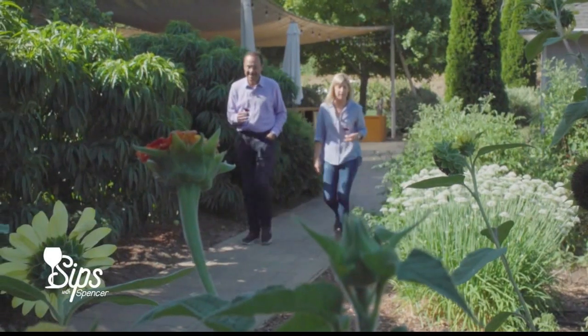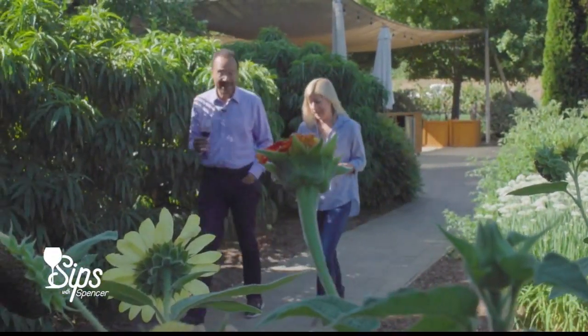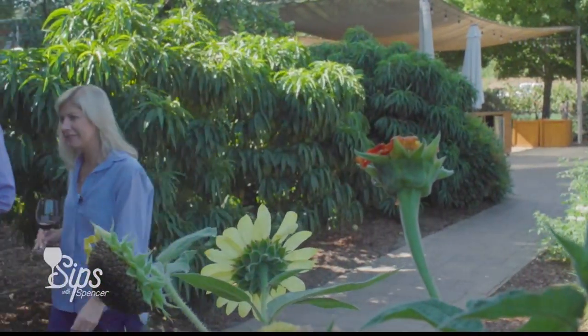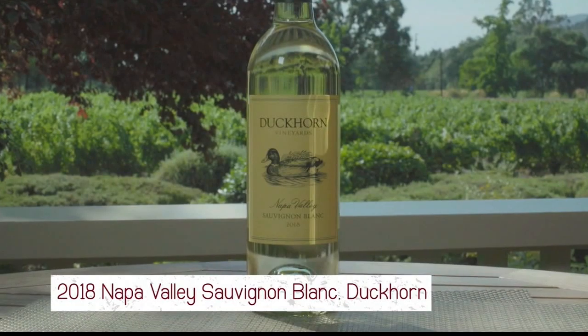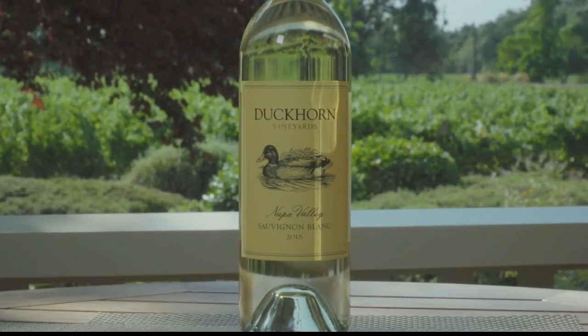She has a lot to be proud of, so it's only appropriate to celebrate with some sipping. Let's start pouring. The first one we're pouring today is our 2018 Napa Valley Sauvignon Blanc, and this is more of a traditional style Bordeaux white.